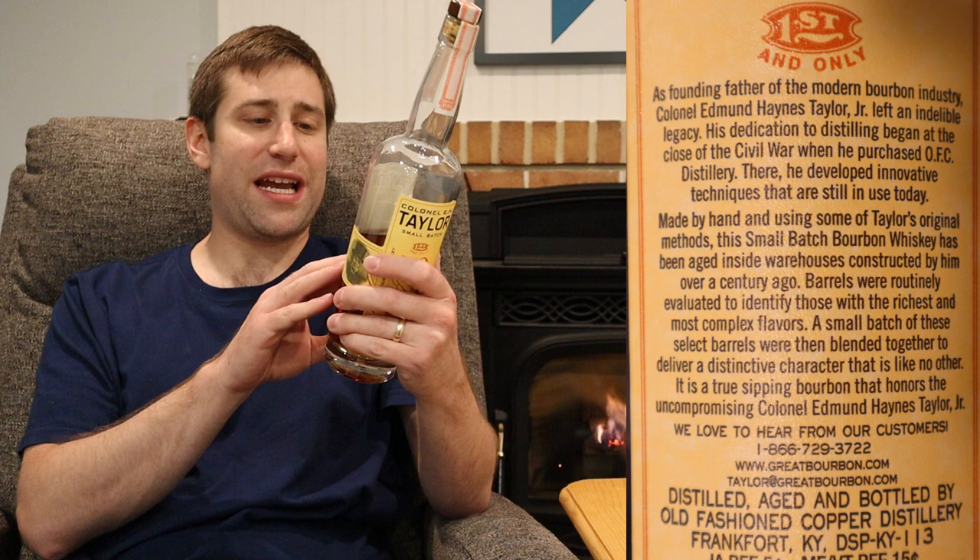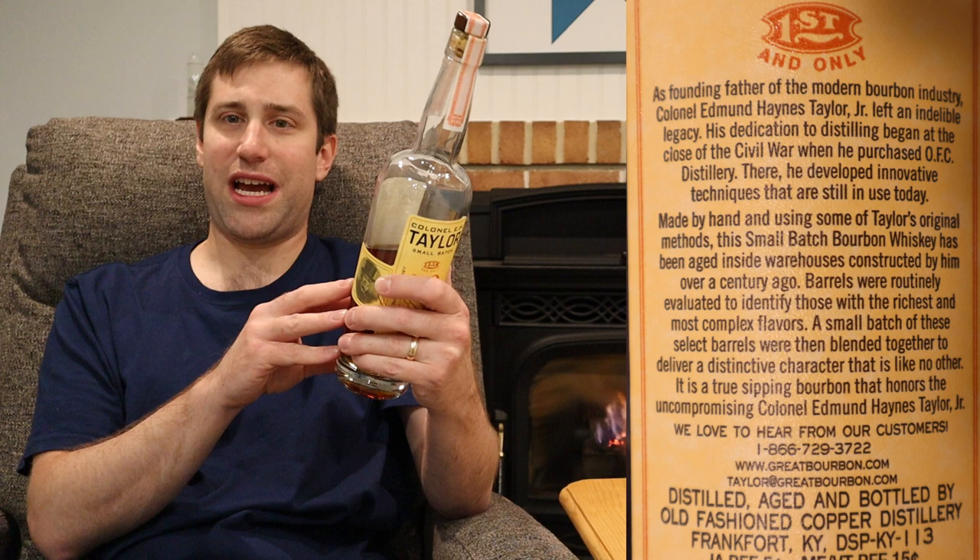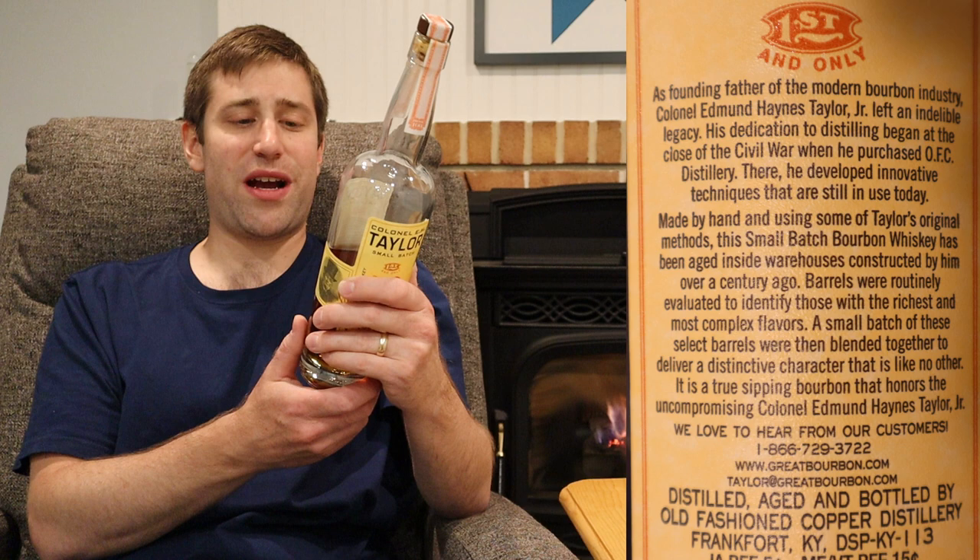I'm not sure of the exact age on this — I think maybe six to eight years roughly is what they say, it could be more or less. It does come in that fancy cardboard tube, so there's something to be said about that. The back label says 'made by hand' — interesting, I don't know how else they'd make it — and references some of Taylor's original methods. It states this small batch of bourbon whiskey has been aged inside warehouses constructed by him over a century ago, and that a small batch of select barrels were blended together to deliver a distinctive character that is like no other. Well, that may or may not be true — we'll find that out tonight.